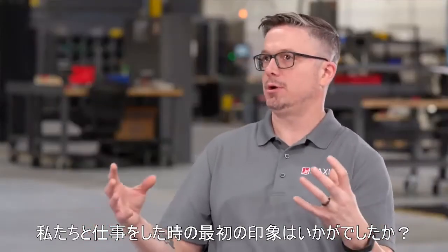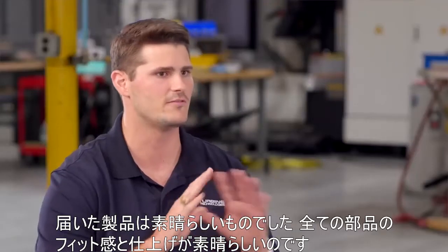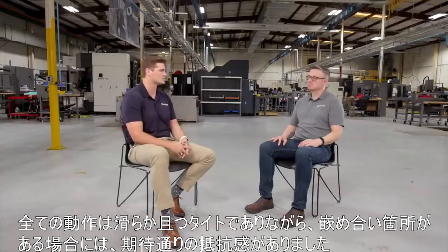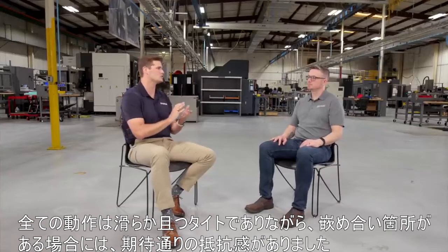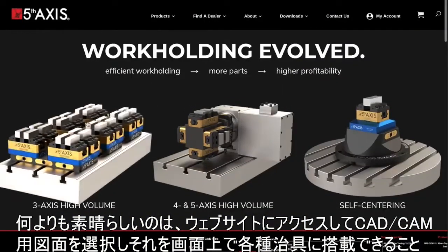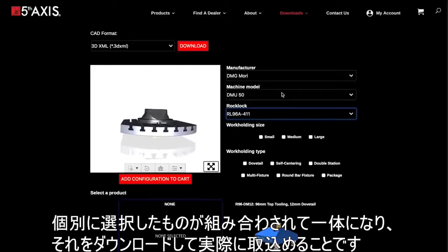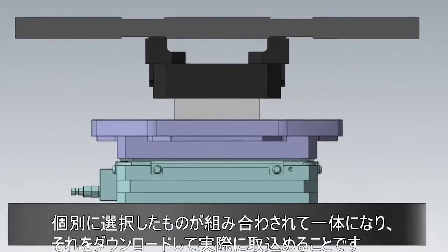What was your first impression of working with us? The product when it came in was fantastic. The fit and finish of all the components was excellent. The lead screw came in fully lubricated; all the motion and actions were smooth and tight, and there is that resistance you expect to feel when you have smooth, tight-fitting mating surfaces. The nicest thing was that when you pull your CAD and CAM models off the website, plug it into your fixture, and it works on the computer — you get it in real life, put everything together, and it works in real life. That makes all the difference in manufacturing when things just go together.